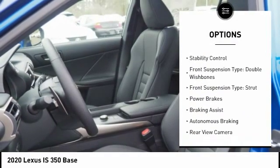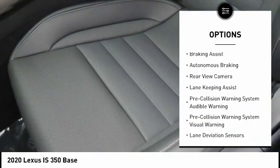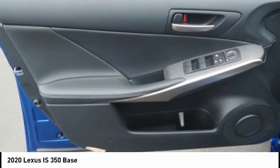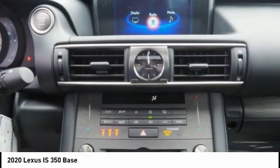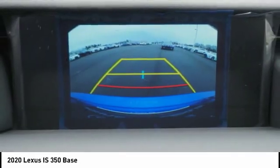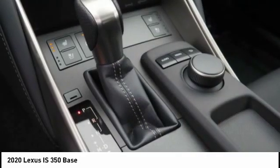Here are some of this vehicle's great options: power windows with safety reverse, emergency braking preparation, traction control, stability control, front suspension double wishbone, strut-type power brakes, braking assist, autonomous braking, and rearview camera. If affordable style and reliability are what you're looking for, this vehicle couldn't be more perfect — drive it today.